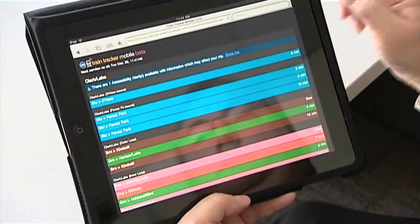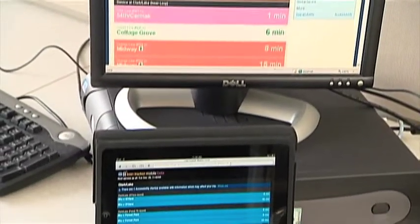Like Bus Tracker, Train Tracker is available on any internet-enabled device — a computer, smartphone, iPad, or similar gadget.